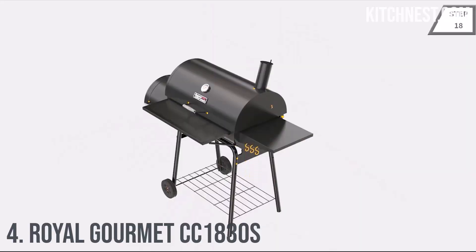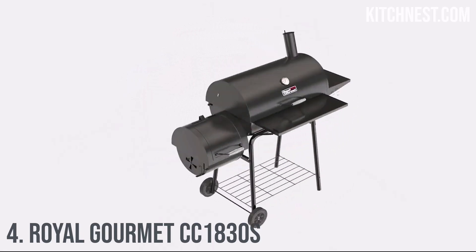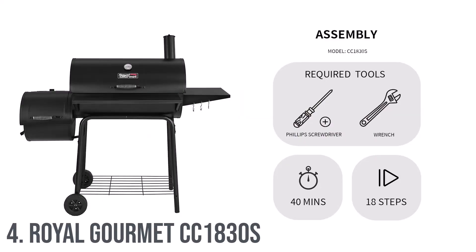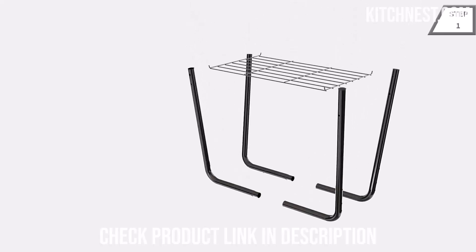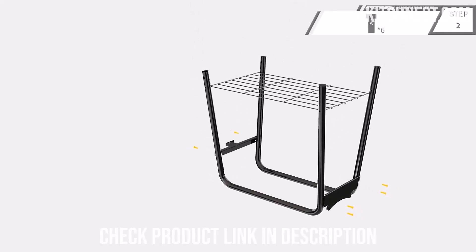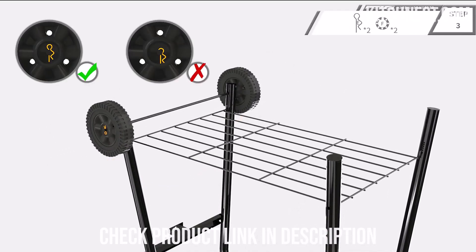Number 4: Royal Gourmet CC1830S. The Royal Gourmet CC1830S is a grilling masterpiece designed to transform your outdoor cooking experience, boasting an impressive 811 square inches of cooking area. This includes 443 square inches of porcelain enameled steel wire cooking grates, a chrome-plated 184 square inch warming rack, and an additional 184 square inches in the offset smoker.